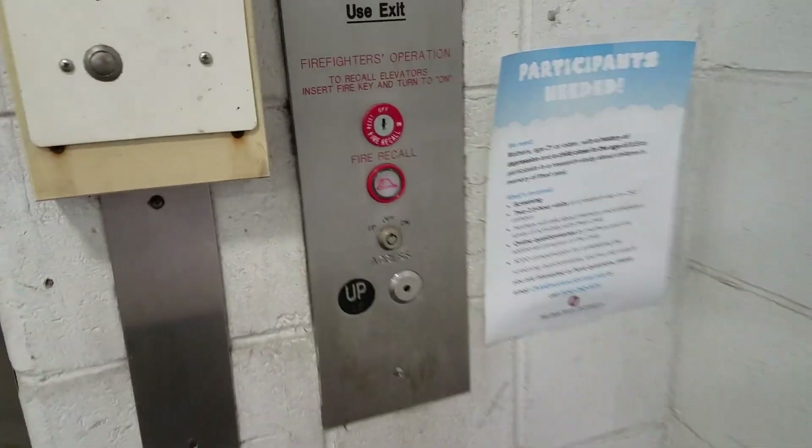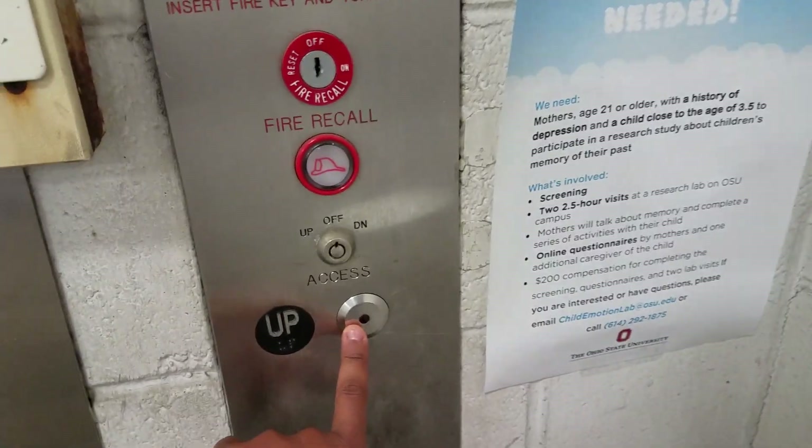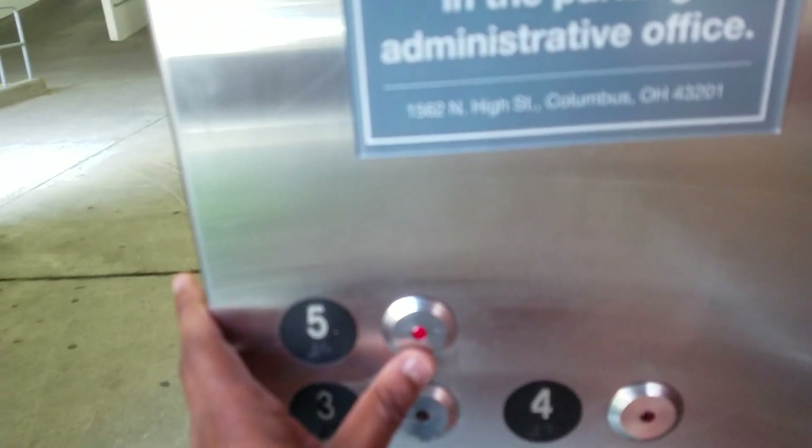This is the elevator at the 11th Avenue garage at the Ohio State University in Columbus, Ohio. It's like a bit modernized. Alright, let's go to five.